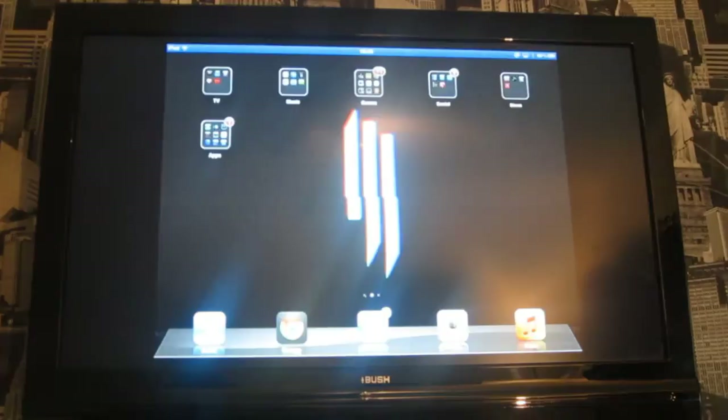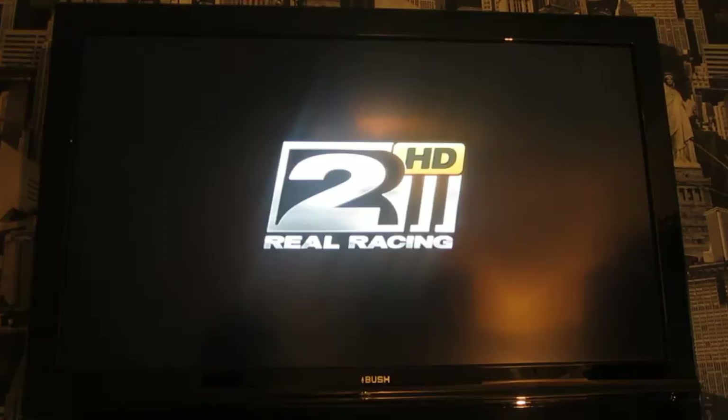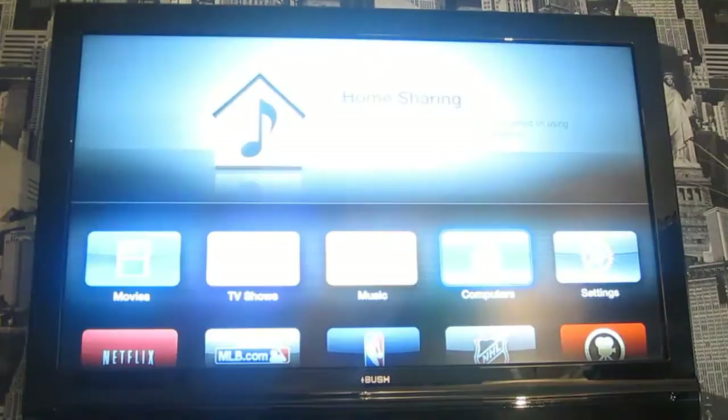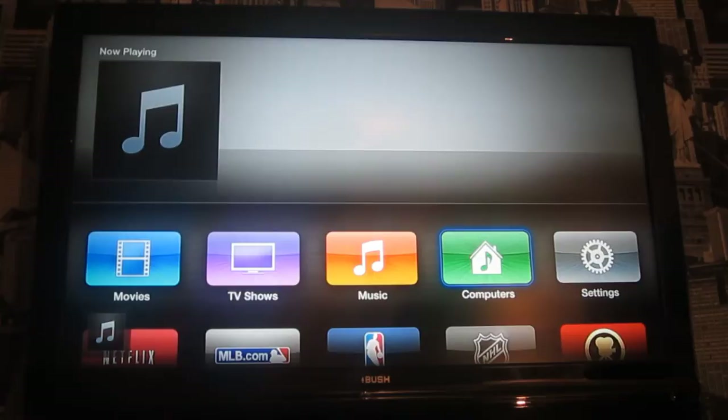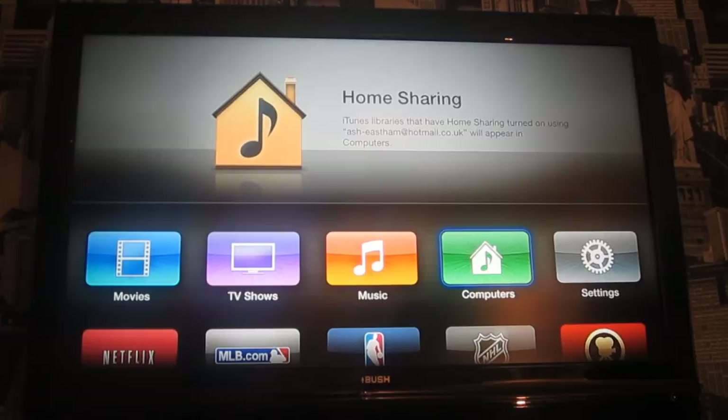It also has this feature where you can use games like Real Racing 2. What it does — if you turn mirroring off — it allows you to control your game through your iPad but it shows up on your TV. I'll open Real Racing on my iPad and stream it to Apple TV.